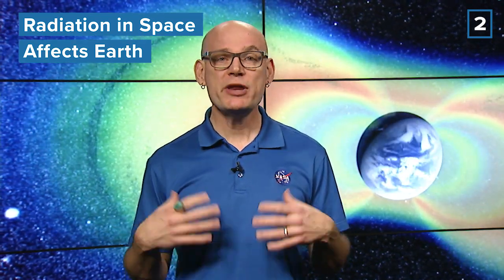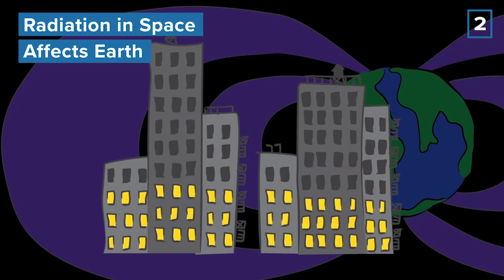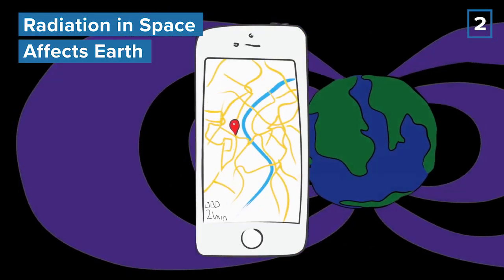It's a crazy environment created by all the matter and energy the sun spews out. Near Earth, that radiation in space can disrupt our technology and communications, such as GPS.